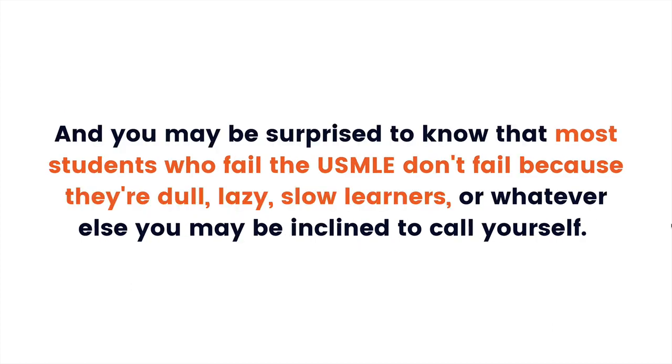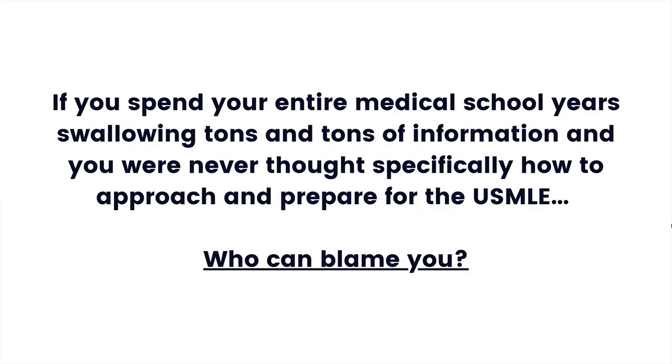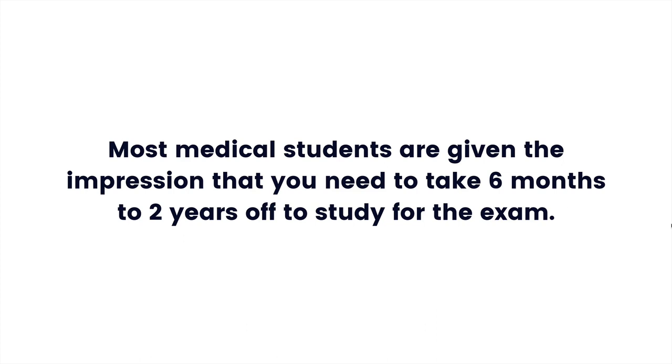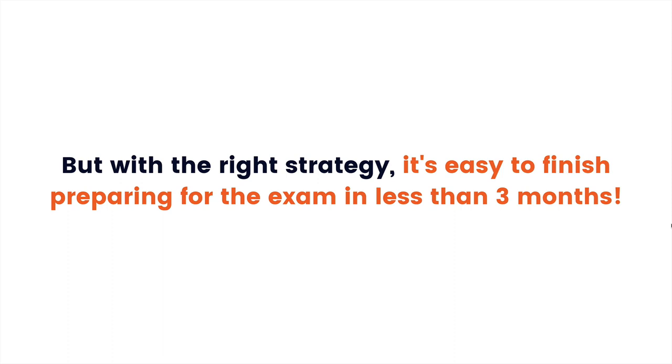Most students who fail the USMLE don't fail because they are dull, lazy, or slow learners. Your medical school just doesn't prepare you for the boards. If you spent your entire medical school swallowing tons of information and were never taught how to approach the USMLE, who can blame you? Most medical students are given the impression that you need six months to two years off to study. But even if you take two years, you may still not be ready if you don't prepare properly. With the right strategy, it's easy to finish preparing in less than three months.